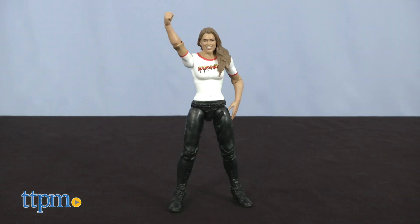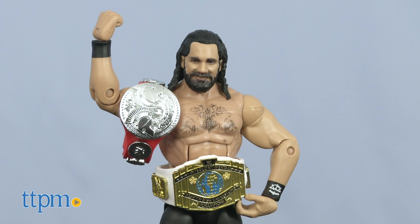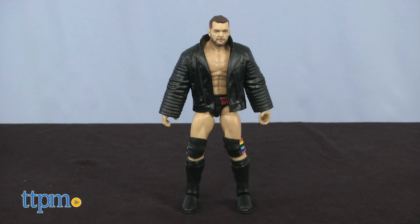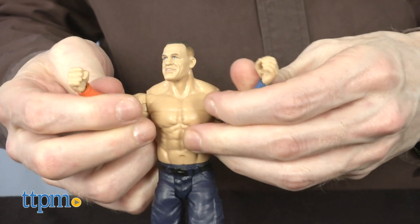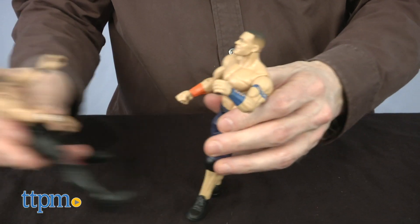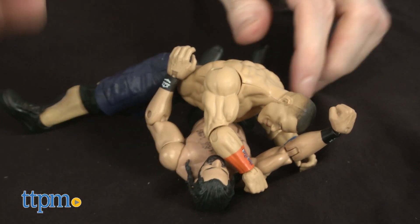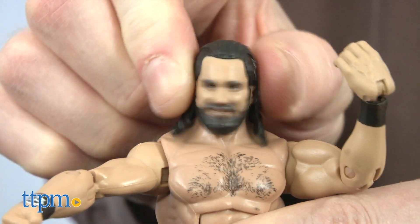In our collection today, we have John Cena, Ronda Rousey, Seth Rollins, AJ Styles, Braun Strowman, and Finn Balor. Recommended for ages eight and up, but they'll be played with by wrestling fans of all ages. Each one is sold separately, and each one looks great. So let's take a closer look.